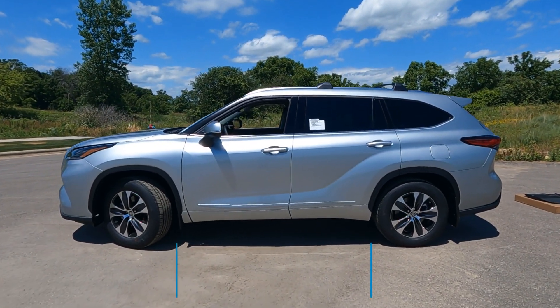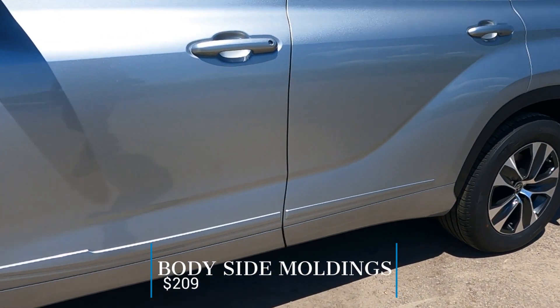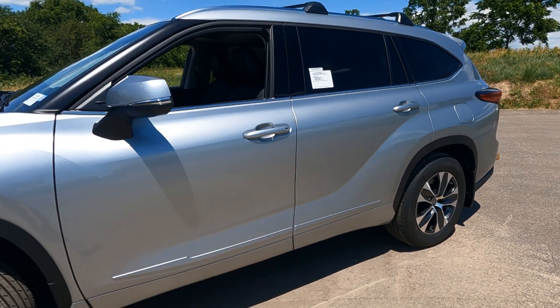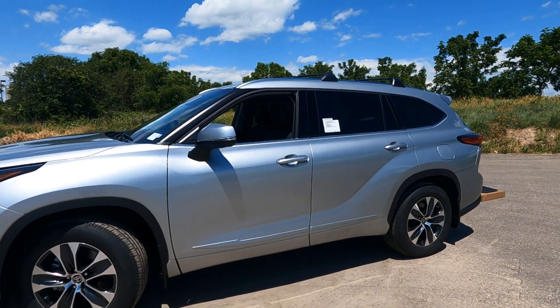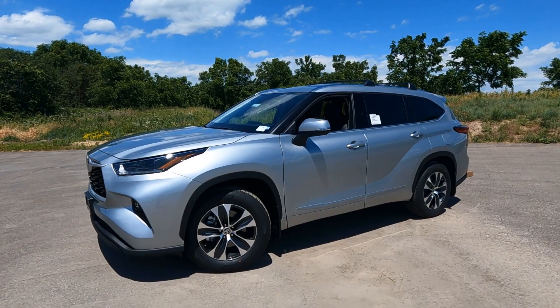Let's start out and take a look at the body side moldings down here on the doors. They're there to add some additional protection — these pieces appliqued here. There are four of them, one on each door. It adds to the style, but it's also there to protect against door dings and those types of things.